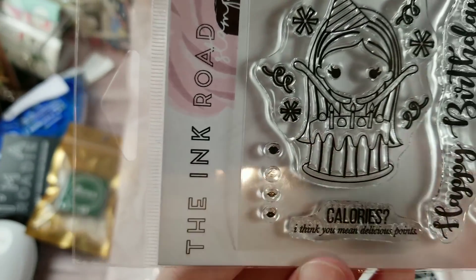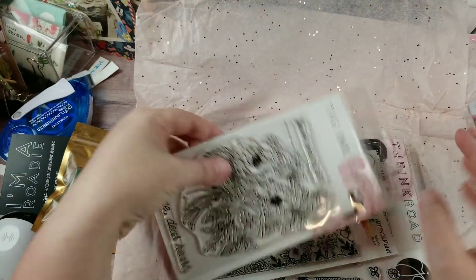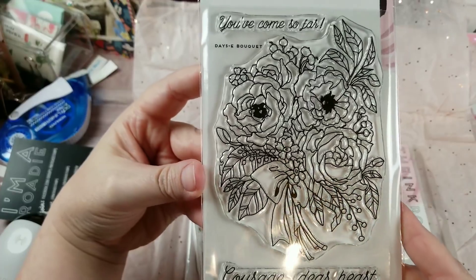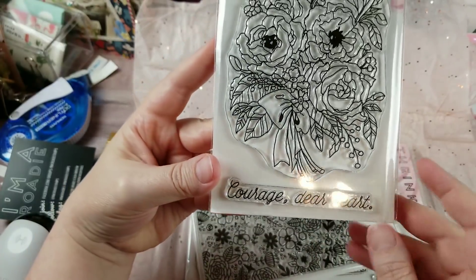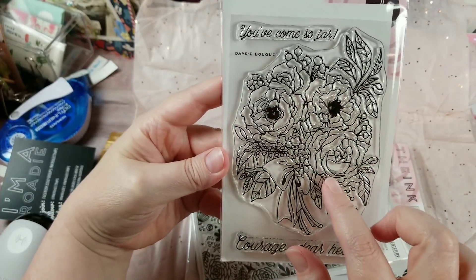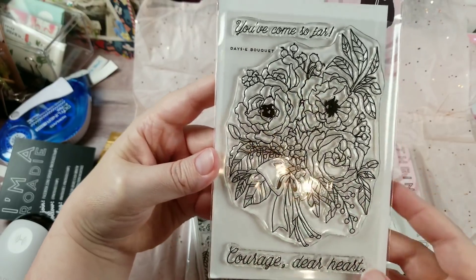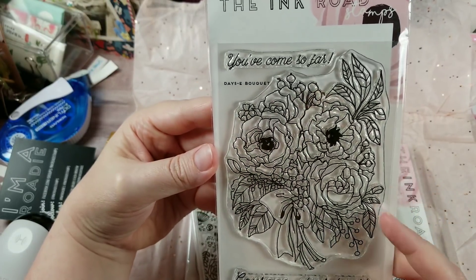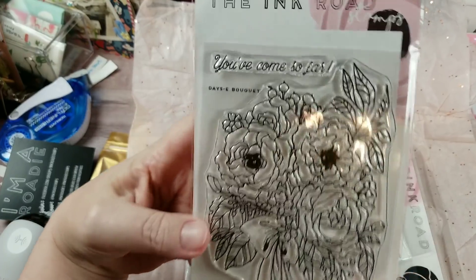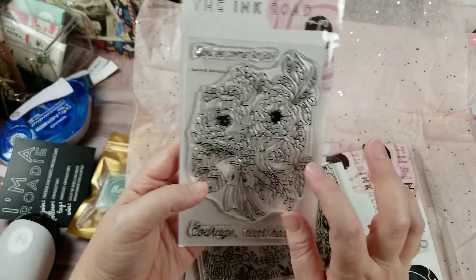Miss Lani also has confetti decorations and you can choose her lips. Then I picked up this one called Daisy Bouquet — it says 'Courage Dear Heart.' I really love that and I think this is going to be a lot of fun. I want to emboss this and do a loose watercolor with it, so I'm really looking forward to this one.